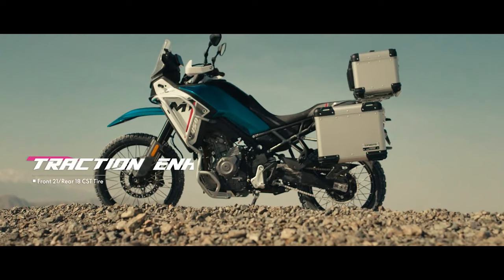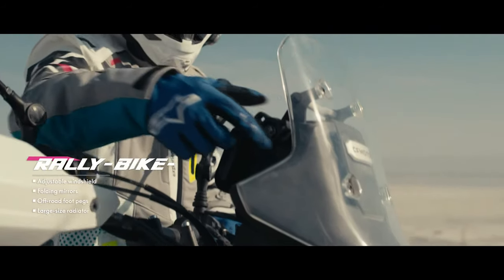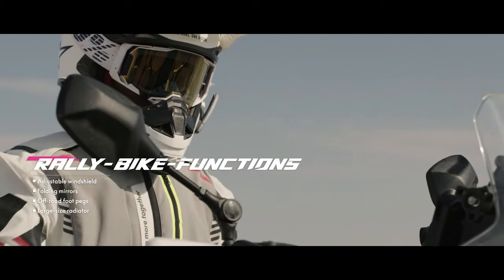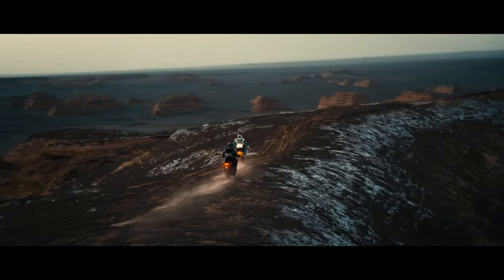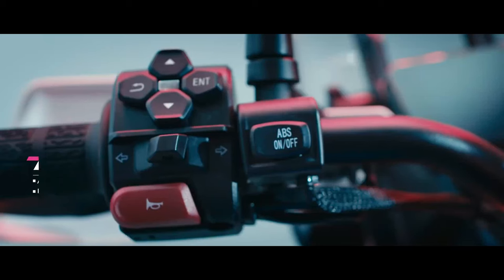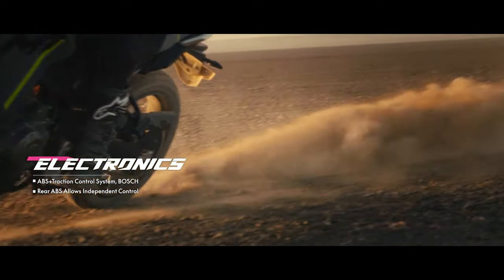The price is an impressive 5,990 euros in Germany. Our journey to the remote island of El Nido in the Philippines, involving 4 flights and 29 hours of travel, allowed us to test whether the new 450MT performs as well as it looks.